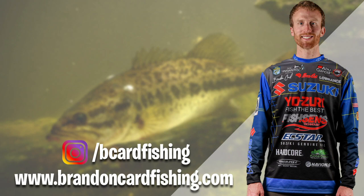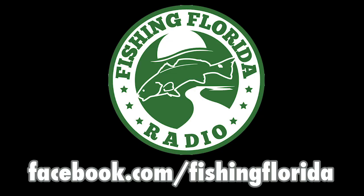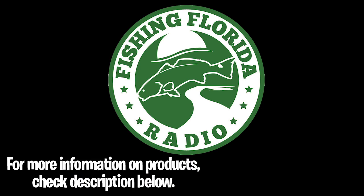Thank you to Brandon Card — make sure you go to his Instagram at b_card_fishing or his website brandoncardfishing.com. More Fishing Florida five tips are coming soon. Remember to subscribe, click the notification button, like and comment. We also have free tackle to give away — go to our Facebook page at facebook.com/fishingflorida and send us a private message, or email us at info@fishingfloridaradio.com. Take a kid fishing, get your fish on, and thanks for watching.